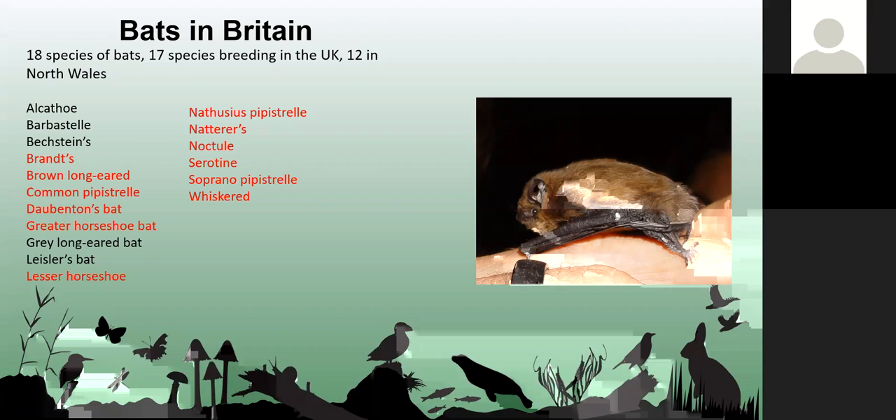I'm going to talk about bats and ecology and what our work with bats involves. It's going to be a very brief overview, because it's a minefield when you get into bat surveys and bat mitigation, but hopefully I'll give you an idea of what we do.